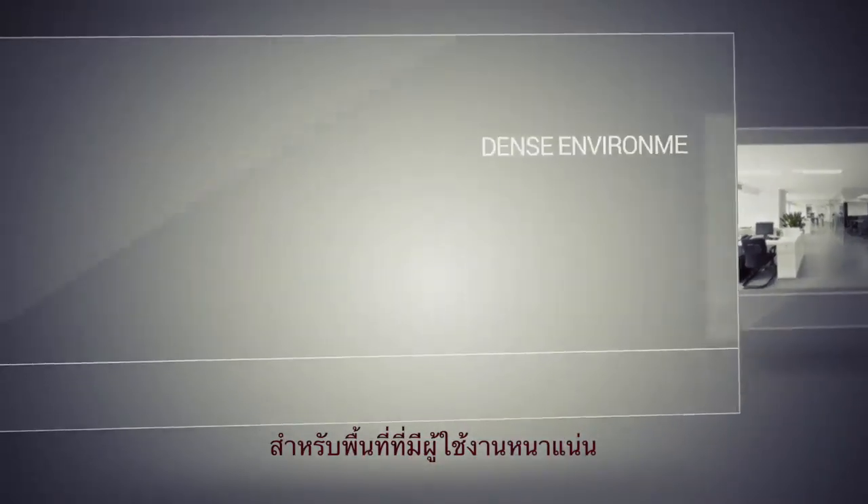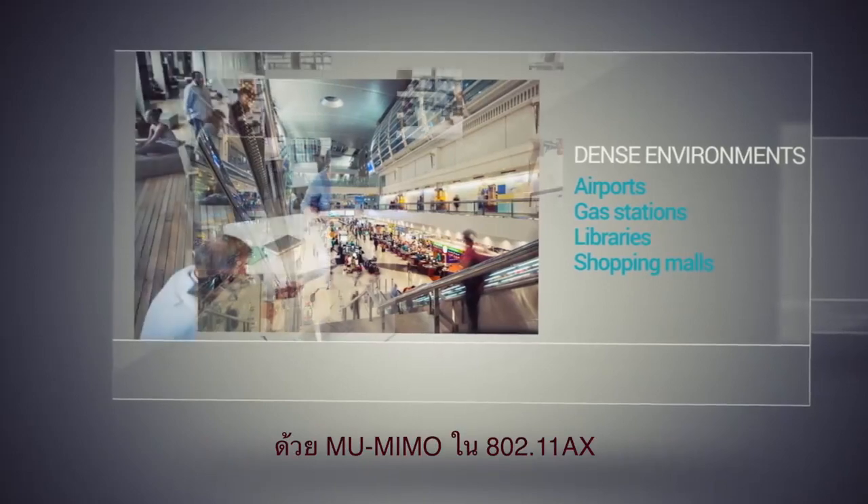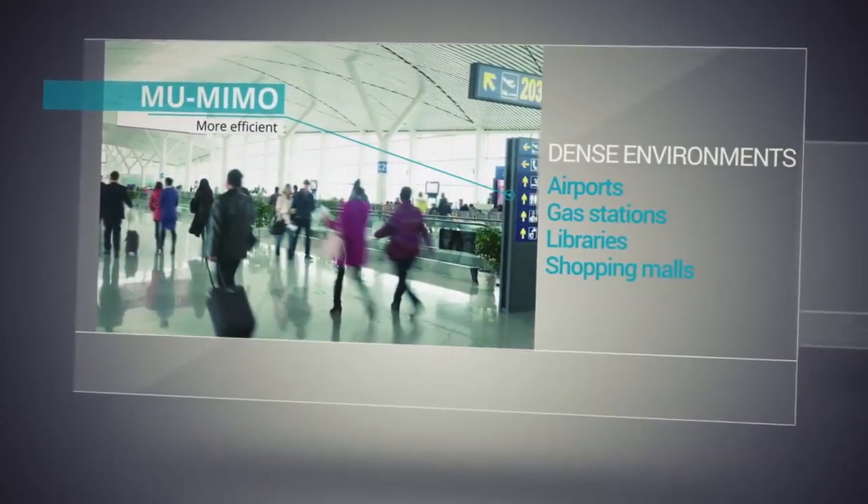For dense environments with many devices, like airports, gas stations, libraries, and shopping malls, 802.11ax's MU-MIMO system means more efficient use of power and better handling of different types of traffic.